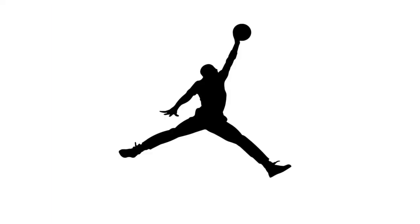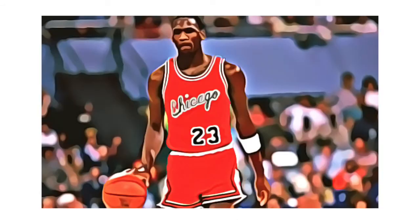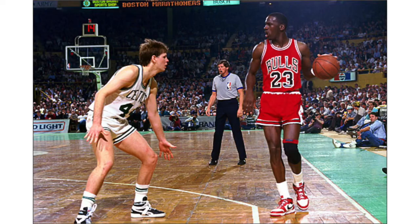Air Jordan is an American brand of basketball shoes produced by Nike. Founded in Chicago, Air Jordan was created for Hall of Fame former basketball player Michael Jordan, during his time with the Chicago Bulls. Back when MJ sported hair, the original Air Jordan sneakers were produced exclusively for him in late 1984 and released to the public on April 1, 1985.